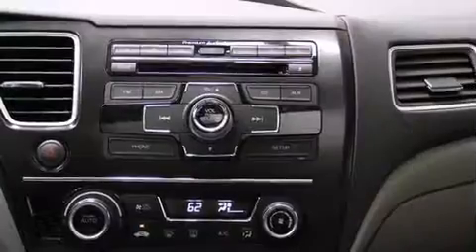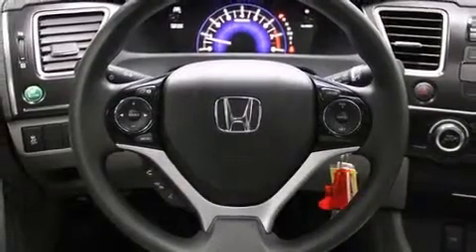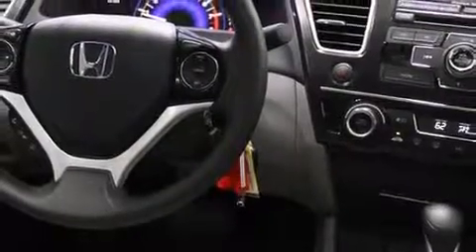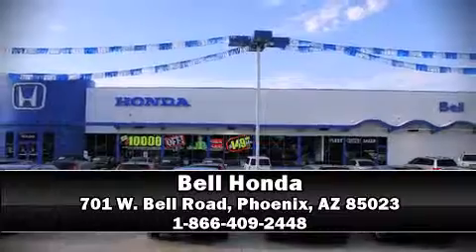Passengers are protected by various safety and security features, including brake assist, a security system, and four-wheel disc brakes with ABS. For added security, Dynamic Stability Control supplements the drivetrain. Stop by our dealership or give us a call for more information.